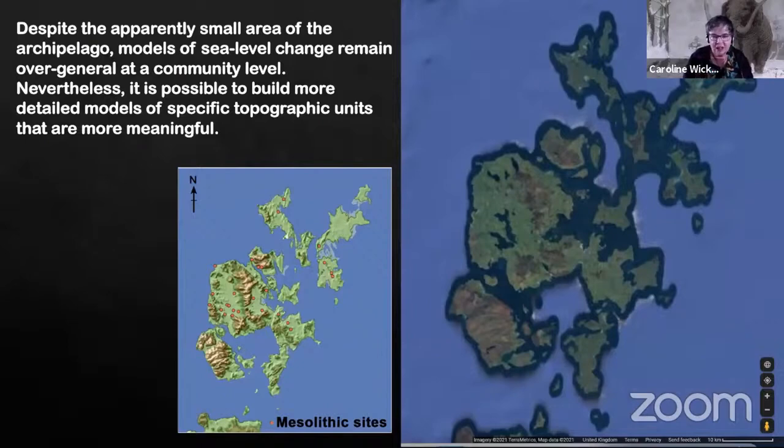Orkney is a very small archipelago, but what we very quickly realised was that, despite the small size of the archipelago, the generalised models of sea level change that one might work with — even where you're building your own sea level curves — remain very general when you're trying to talk about the impact of landscape change on a particular community or the area around a specific site.